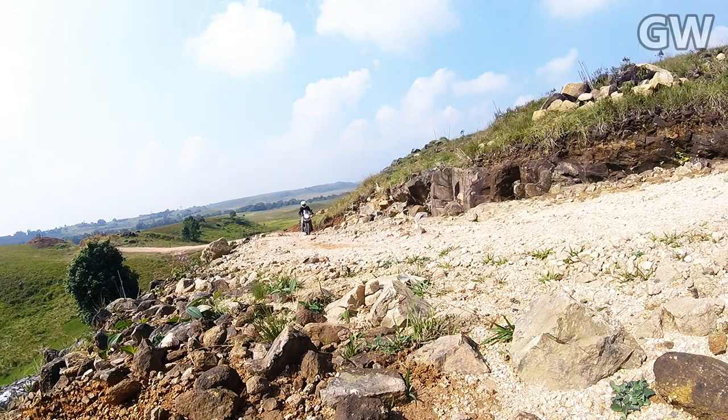Overall, we enjoyed the ride with the Royal Enfield Himalayan on the Silk Road Himalaya.